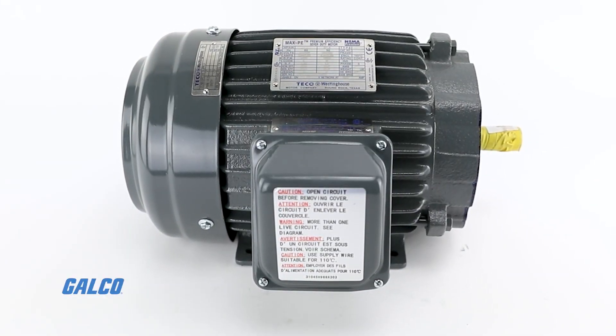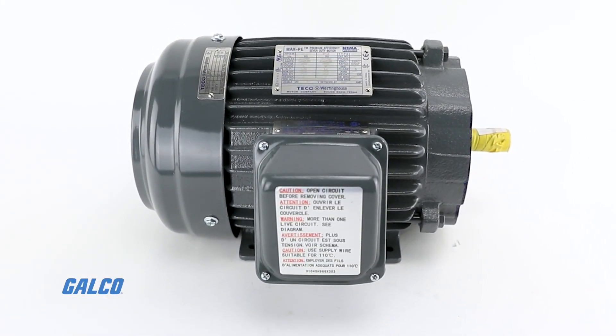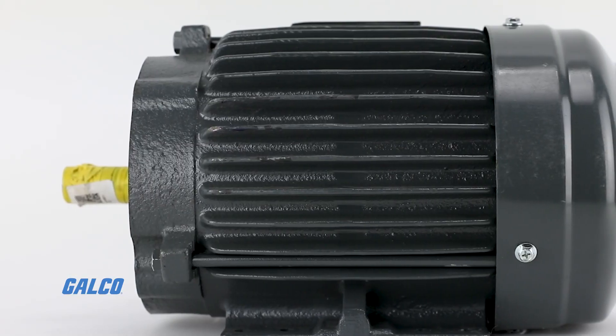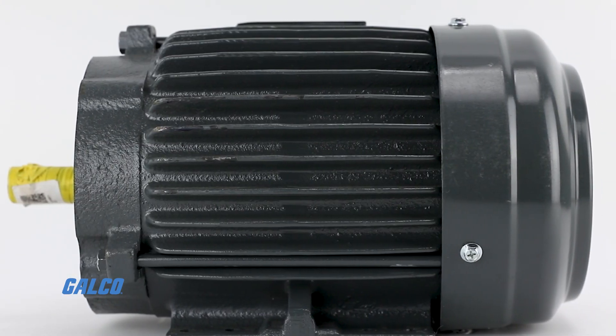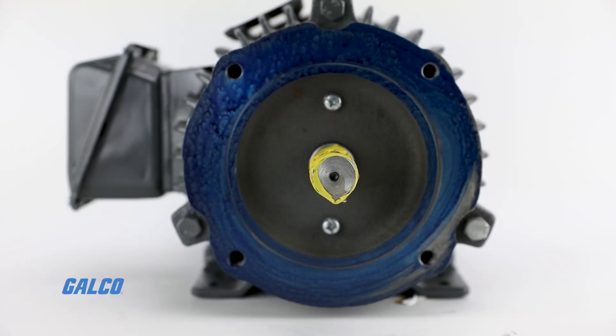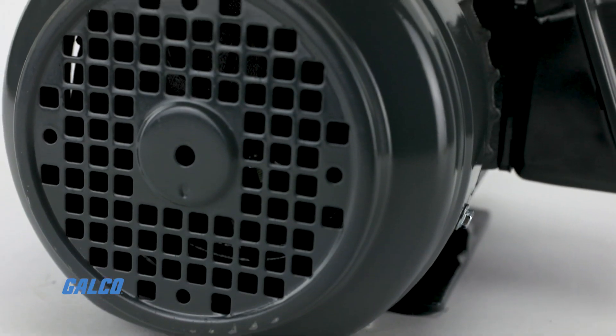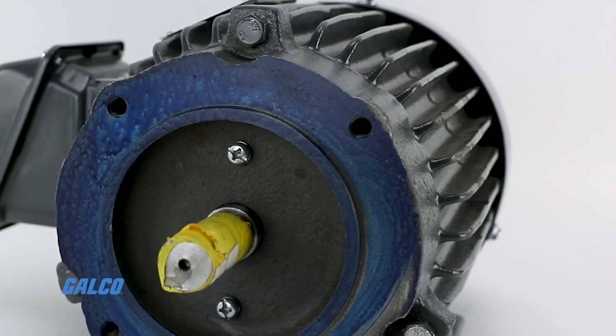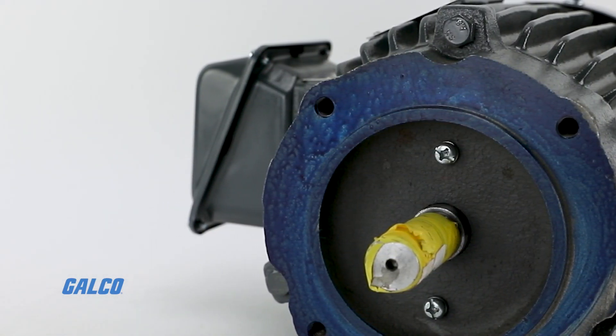This AC motor gives you three-phase power with an output range of 1 to 200 horsepower and speeds of 3600, 1800, and 1200 RPM. With 9 leads for 5 horsepower and smaller, 12 leads for 7.5 to 125 horsepower, and 6 leads for 150 horsepower and larger,